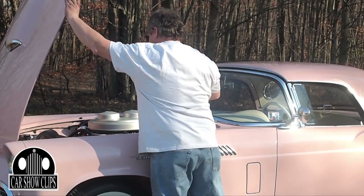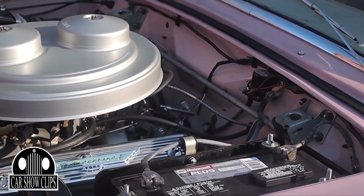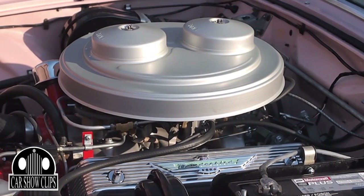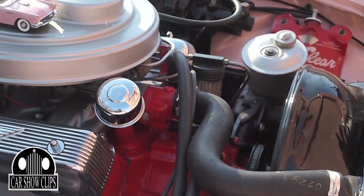It took what they call a Y-block — it's a 312 Y-block — and it has an automatic FMX transmission in it. It's a two four-barrel car, which means it has two four-barrels on top of the intake, which makes this an E-Bird, what they call an E-Bird. It's fairly rare — not super rare, but fairly rare.